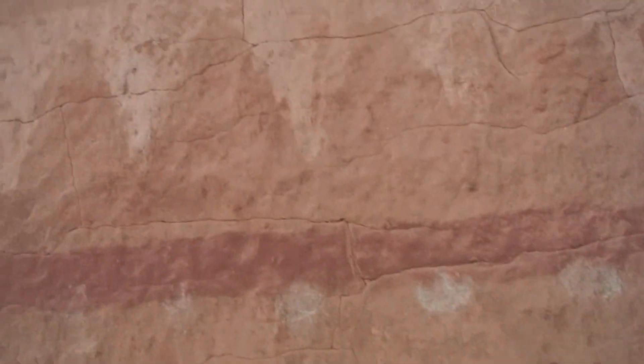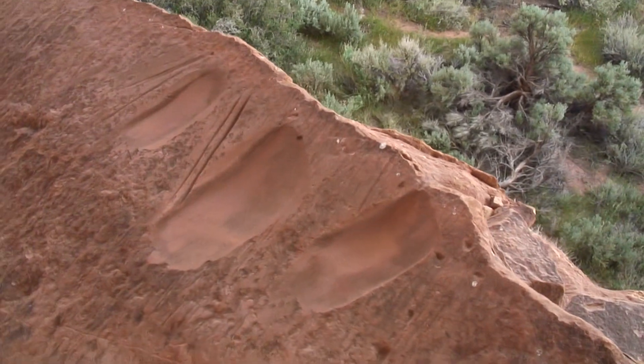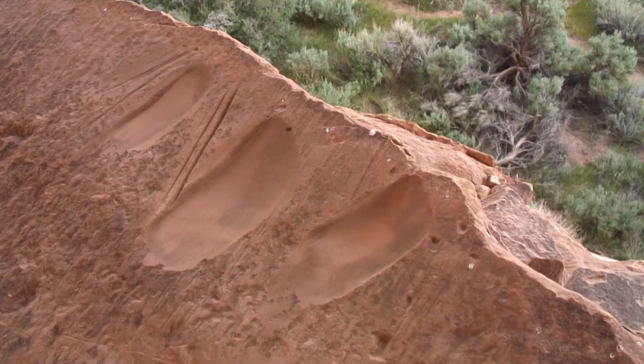Nice pictographs. You can see the grinding stone — or the impression left by the grinding stone, I should say.